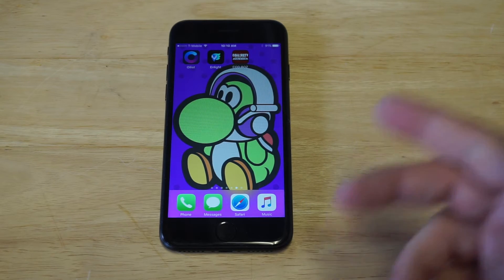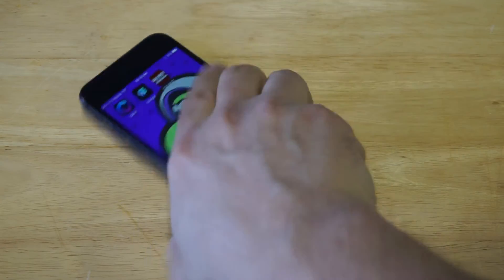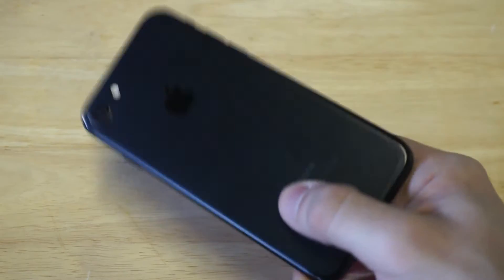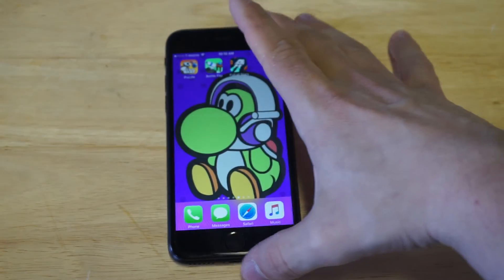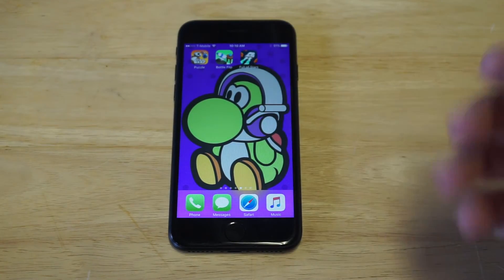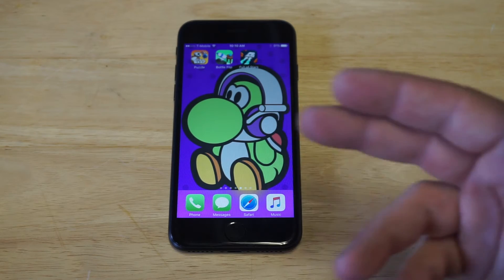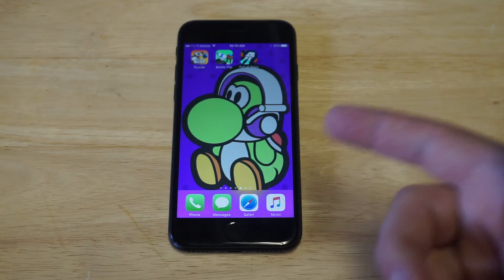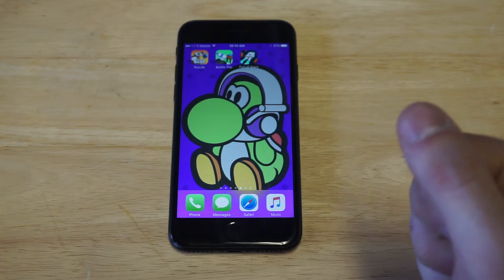I've been using the iPhone 7, and if you guys have the money to grab the 7 or 7 Plus, I totally recommend you do it. If not, try to get a 6S or something cheaper. But if you're due for an upgrade and have the money, I'd recommend going straight to the 7 or 7 Plus — they're much faster, overall performance is better, and battery life is definitely better too.